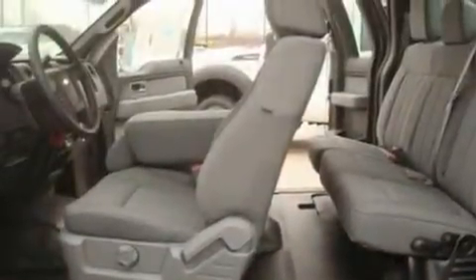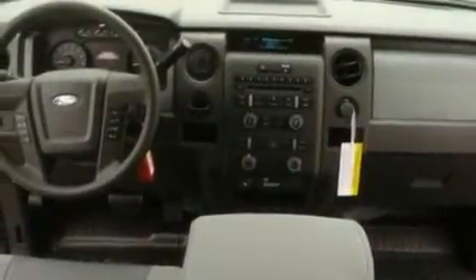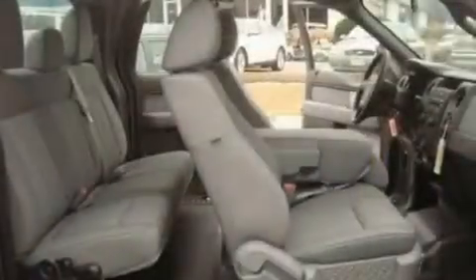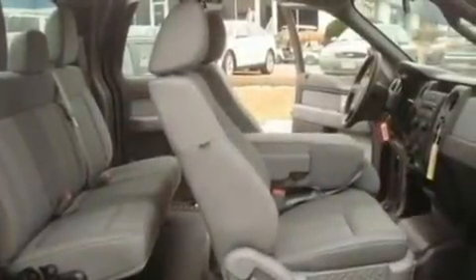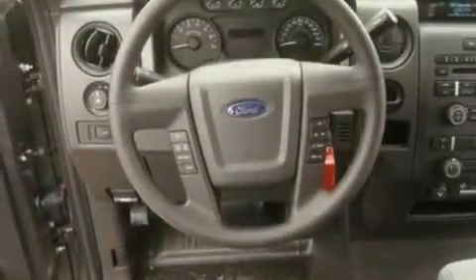Its top features include an auto-dimming rearview mirror, a 4-speaker stereo system, a double wishbone independent front suspension, 17-inch wheels, an engine immobilizer theft deterrent system, 12-volt power outlets, a low tire pressure indicator, traction control and stability control systems, an anti-lock braking system, and many other features.